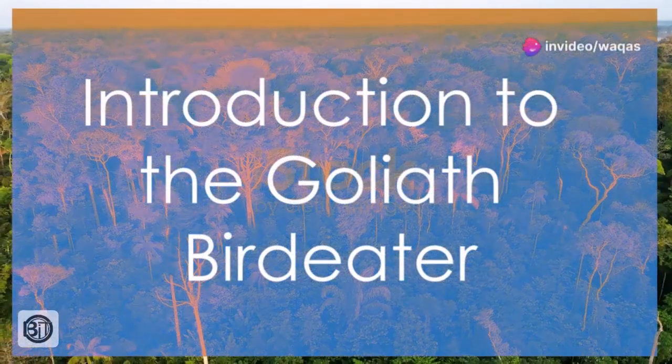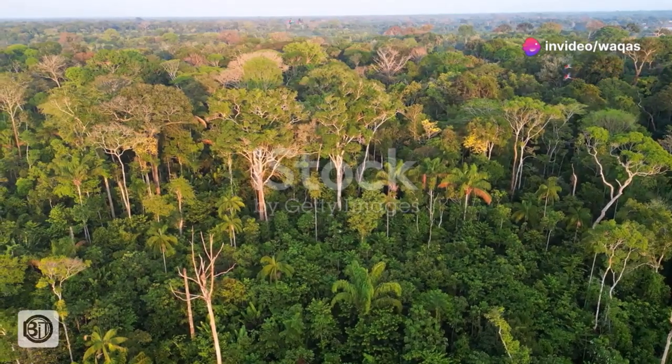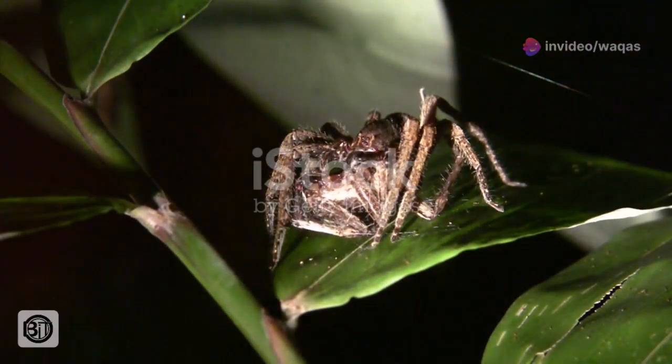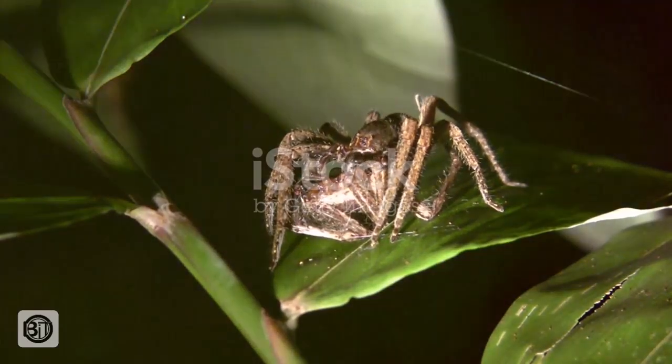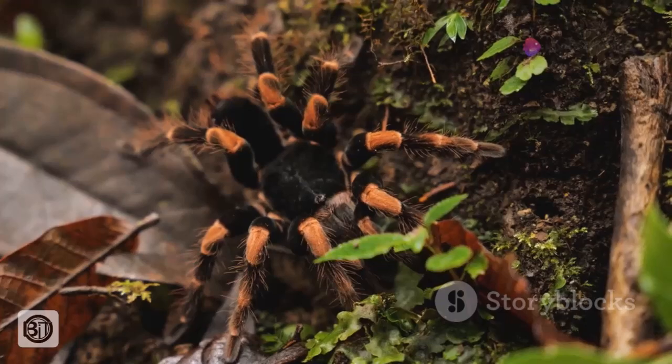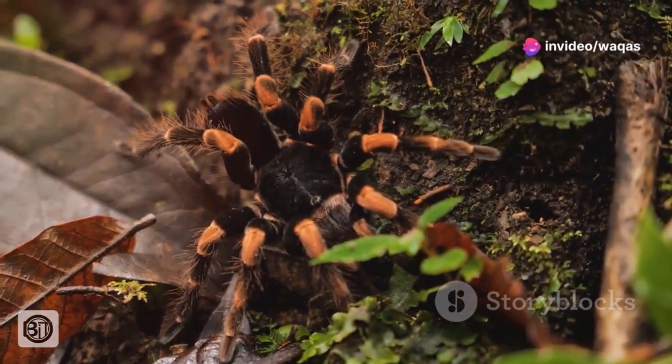Deep within the rainforests of South America, a creature of remarkable size resides. This is the Goliath bird-eater, a spider whose name conjures images of terrifying encounters. Despite its fearsome reputation, the Goliath bird-eater is surprisingly gentle and ecologically important.